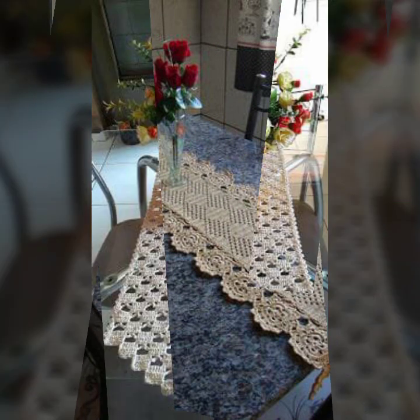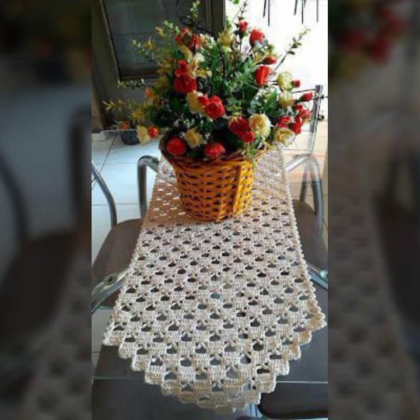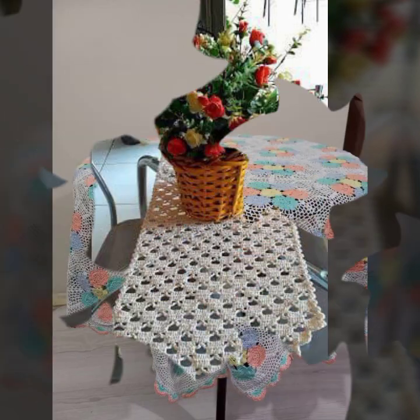If you want to buy these very beautiful crochet table cover designs, I will tell you some website names, like AliExpress, ebivar.com, etsy.com, and Amazon.